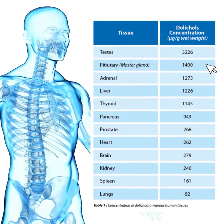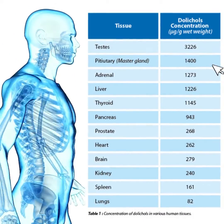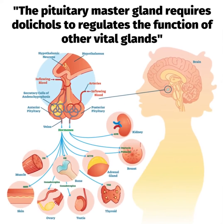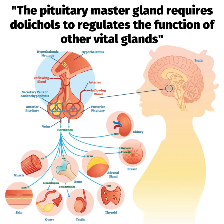Just take a look at how much dolicals is contained in all these different tissues — it gives us an idea of how dolicals are required. A case to note is the high levels of dolicals found in the pituitary gland. The pituitary gland is called the master gland as it modulates the function of various other glands in the body. Such is the importance of dolicals to fuel homeostasis of the endocrine system.